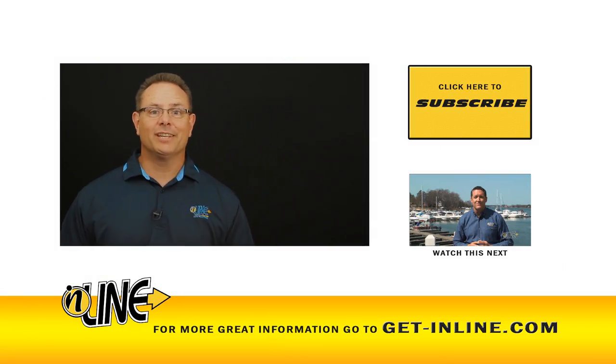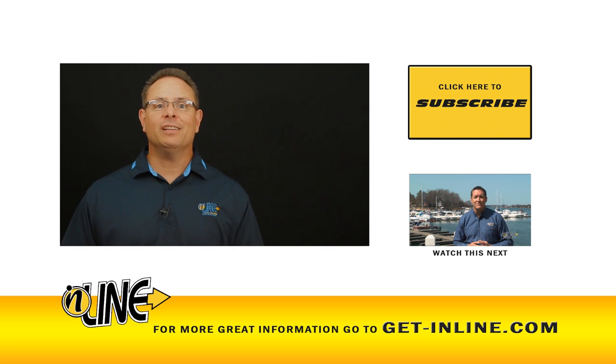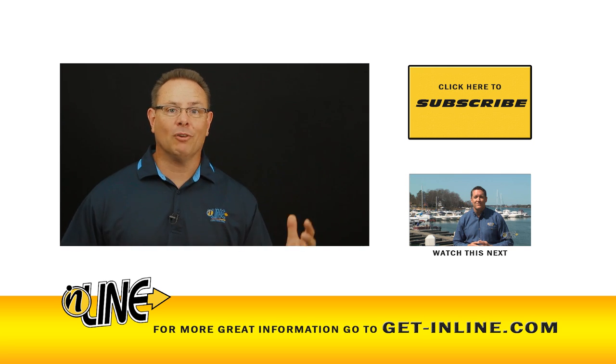Thanks so much for taking the time to watch this video. If you like the information, we hope you'll subscribe to our channel by clicking on the button you see to your right. Also, please go to our website at getinline.com to get more great information on Inline General Contracting. Thanks again for visiting our channel and we look forward to speaking with you soon.